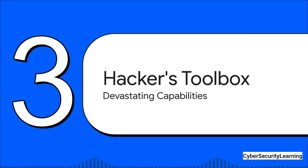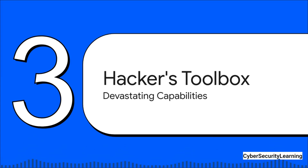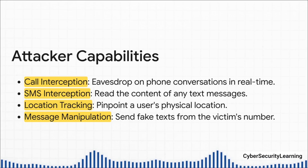So let's imagine an attacker has done it — they found a way in, they have a foothold in this global telecom network. Now what? What can they actually do with just your phone number? Once they're inside, they can start issuing commands like they're a legitimate mobile operator. They can tell the network to secretly reroute your phone calls to a device they control, letting them listen in on your conversations live.